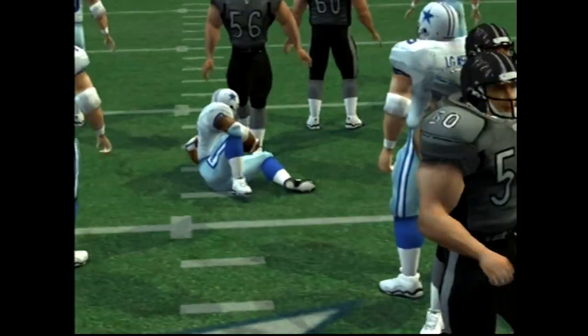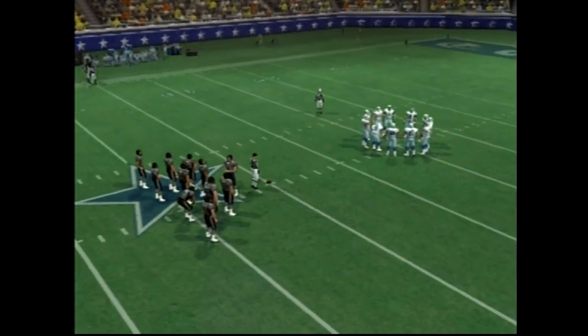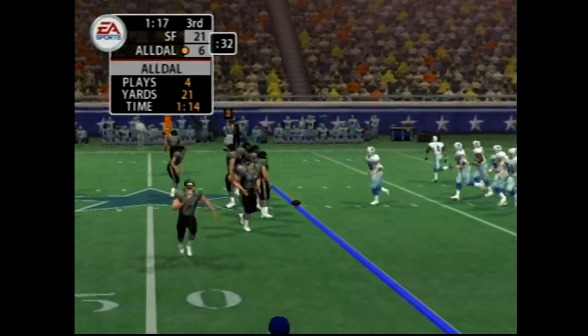This offensive line hasn't been getting any movement on the defense today — it's been impossible for them to create a running lane. It's second down and a long way to go.